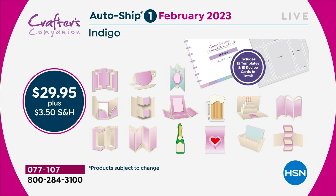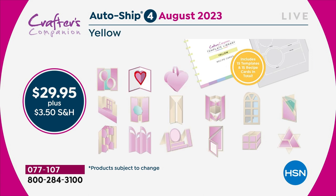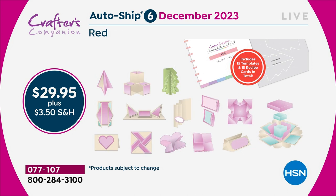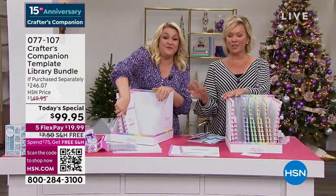Every two months we're giving you another 15 templates — we give you a little longer for the first one because you've got 30 to work through. With each autoship you get the recipe card and the 8-to-10 minute video, so you get all the ideas as well as the template. If 30 templates is $200, then 15 templates is $100 worth of value in each autoship. But only if you're in the autoship program, you get that for $29.95.